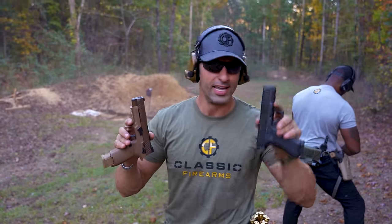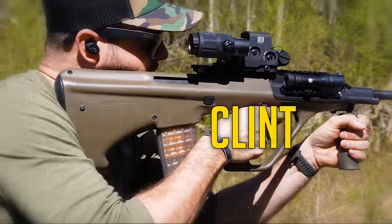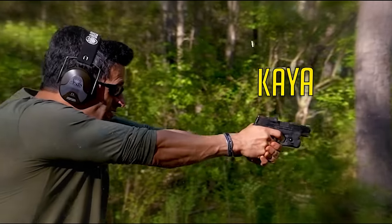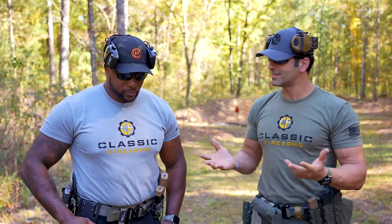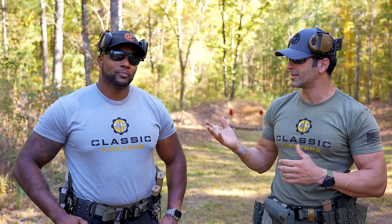Glock versus SIG: which one do you like best and which one is right for you? Glock is the most widely used handgun in the world — pretty much every single military and law enforcement agency out there, over 20 million delivered. However, SIG is becoming that newcomer making some big noise with military contracts. Is it a Glock killer? That's what we're trying to find out. Hey everybody, Kai with Classic Firearms, and we've got Aaron here with us.